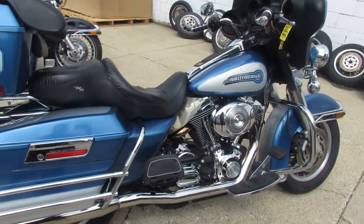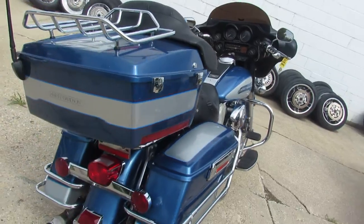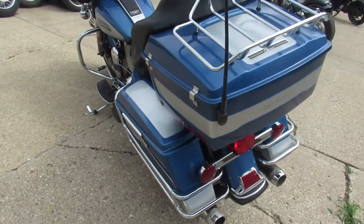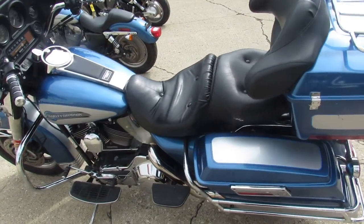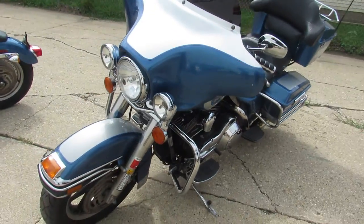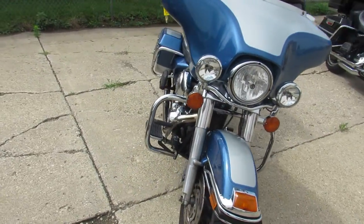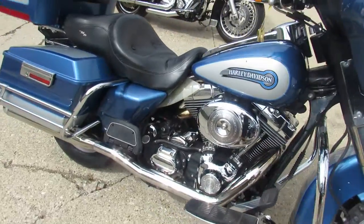Hey guys, anybody looking for a nice clean old cruiser? This is the one. It's a 2005 Harley Electroglide Classic for sale. It's a nice clean Electroglide, it's got dual Reinhardt exhaust that make this classic sound as cool as it looks. Turn up the tubes and hit the open road on this American Classic. That's a 2005 Electroglide Classic here at Power Sports. It's 810-648-9500.